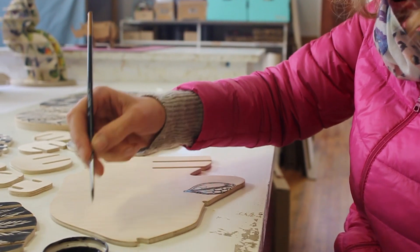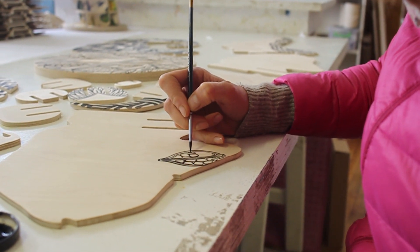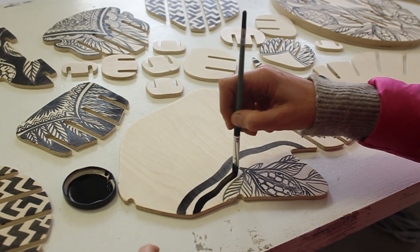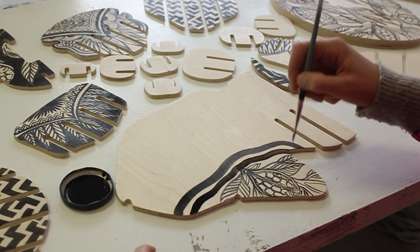One of our success stories is a collaboration with Sharon Bunzau, an artist who has been painting the animal heads. She's painted quite a number of the kudus, the elephants, and even the nguni bull.